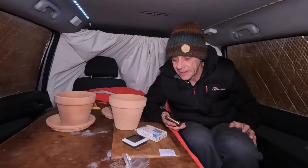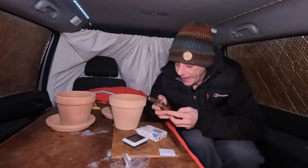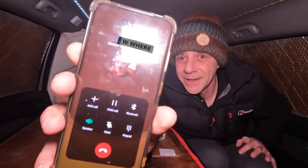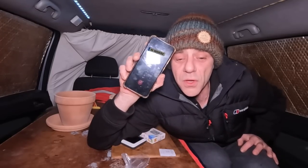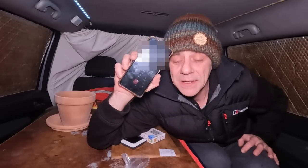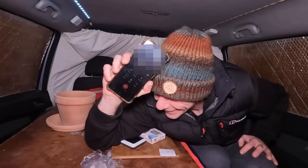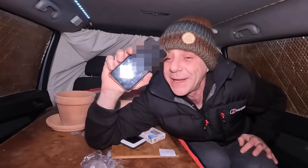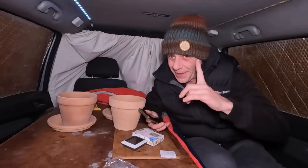There's only one thing for it — I'm going to have to call old man Grumpster. This is going to go down well. Hello. Hey up Grumpster, you alright? Have you got a AAA battery? I'm conducting an experiment. Come on. Just give me 30 seconds, I'll be around to pick it up. Bless him — I'm not entirely sure he's figured out what's going on, but sounds like he's got a battery.